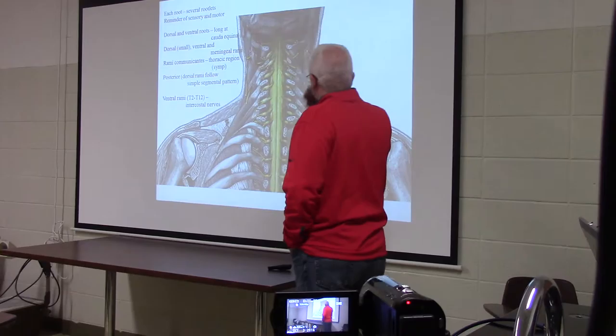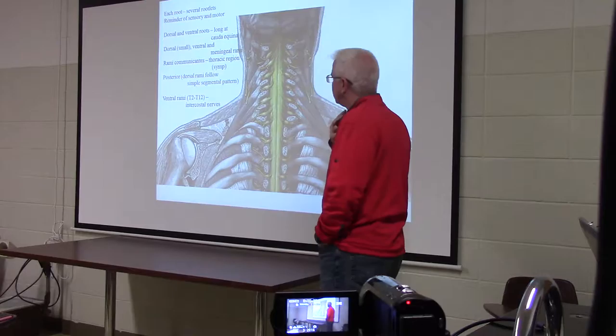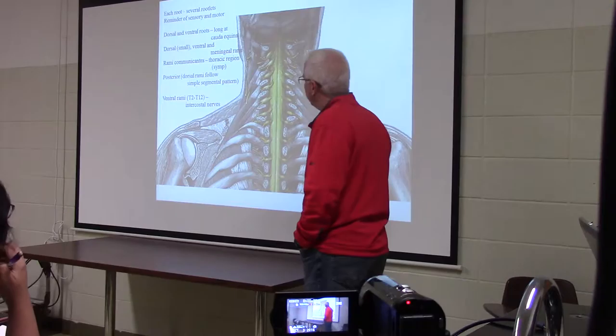We're working our way off the head down into the neck area. We'll work on the muscles attached to the mandible, the hyoid, and the thyroid cartilage and the sternum. We'll slowly work our way down the anterior portion of the neck and stop at the level of the manubrium and the clavicle.